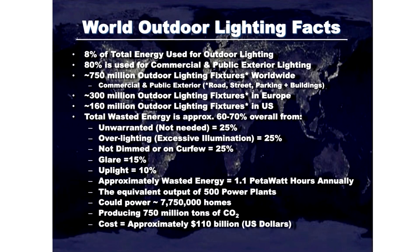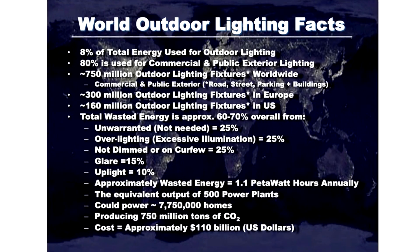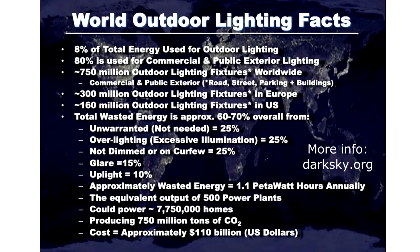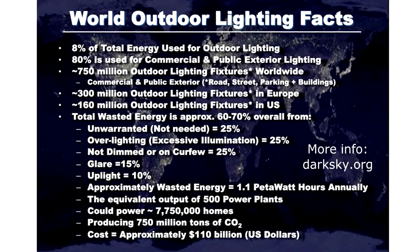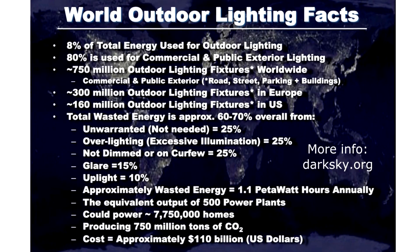And now this week's dark sky fact. Light pollution reduction isn't just about astronomy — it's about wasted financial resources too. Look at how much light, and by extension money, is wasted on poor lighting worldwide. Do your part: shield or aim your lights down and encourage others to do the same.